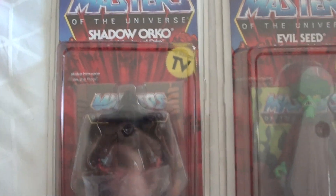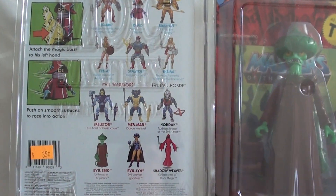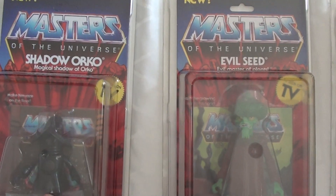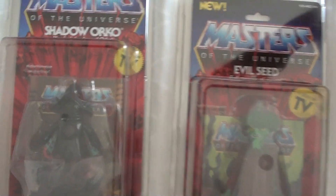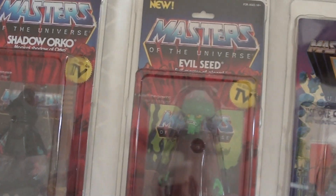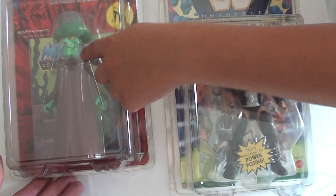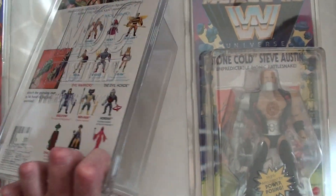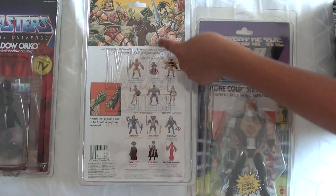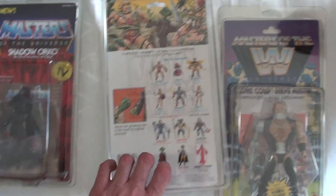We picked up Shadow Orko, and he's pretty cool. These were a decent price, and we got the clamshell case — we didn't pay full price for it. We also got one of the Super 7 figures. We were thinking we could put him behind Castle Grayskull like he's trying to sneak in, but Orko stops him. And we have Evil Seed — I love Evil Seed, he's so cool. We're thinking about getting a little castle for him with small vines and trees. We got the background artwork too. We only have a couple of Super 7 figures — She-Ra and two He-Mans — but now we've got five.